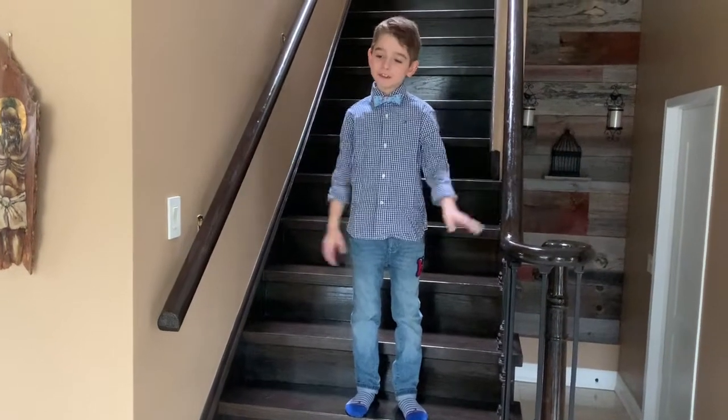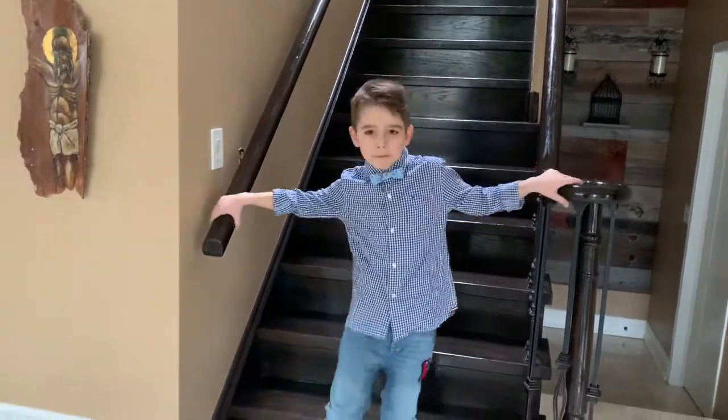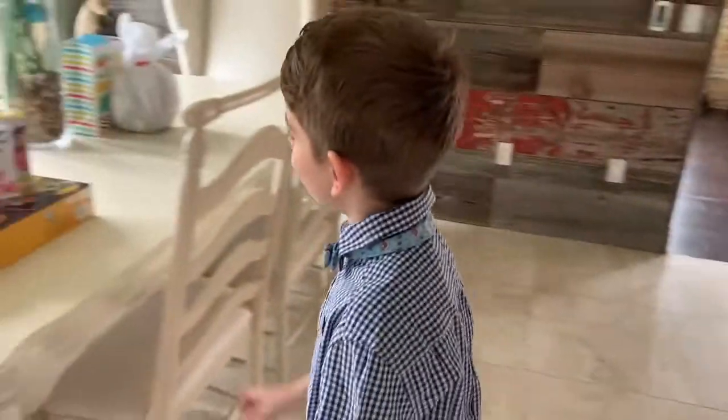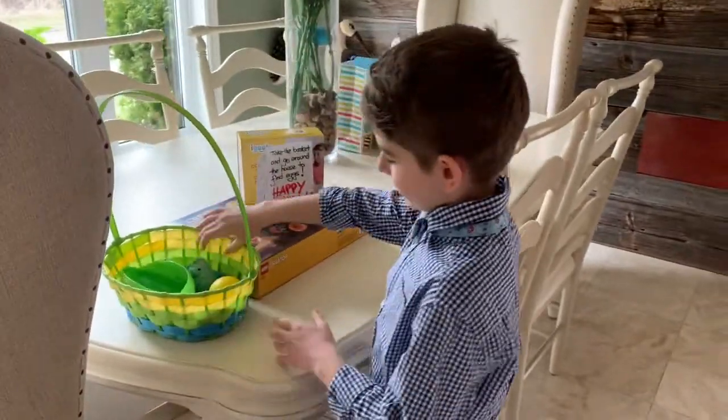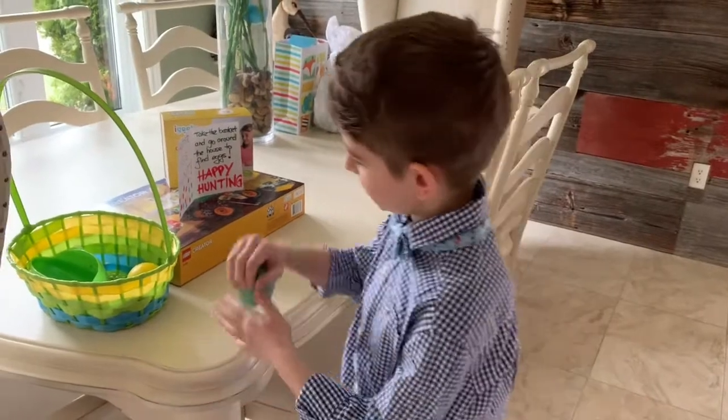Hello everyone! Today it's Easter morning. I woke up a few minutes ago and I went downstairs. Look — I got this toy. Pretty squishy and fun. It's really squishy.